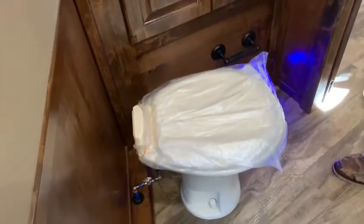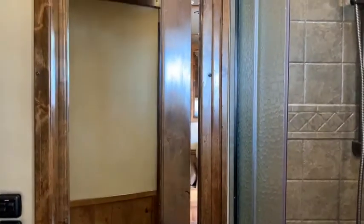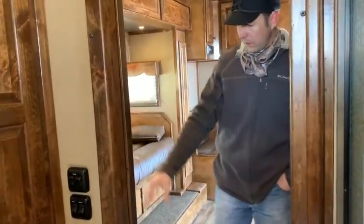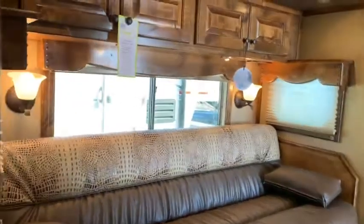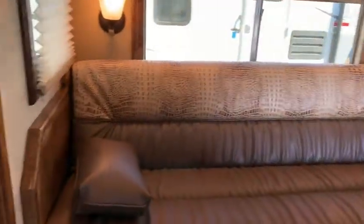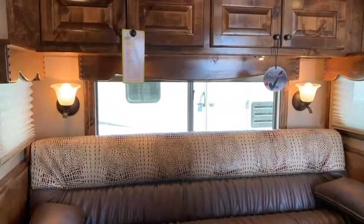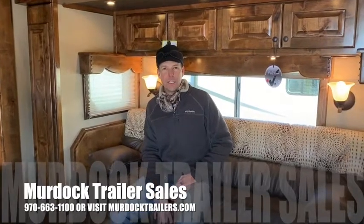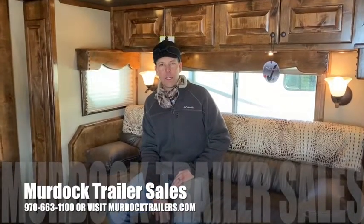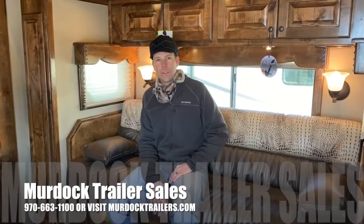A really nice feature is going to be the pocket door on this — another solid wood cabinet door. You'll see the large six-foot slide-out; it's a much more heavy-duty slide being built by Four Star. For more information on this trailer please take a look at our website murdocktrailers.com or give us a call at 970-663-1100.